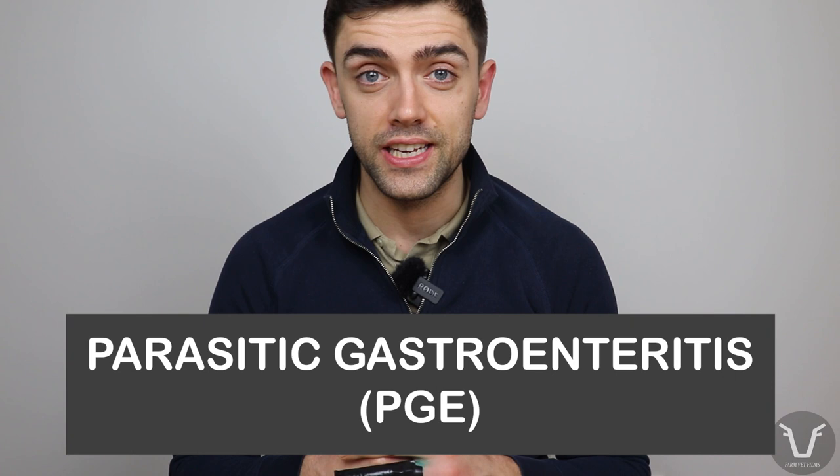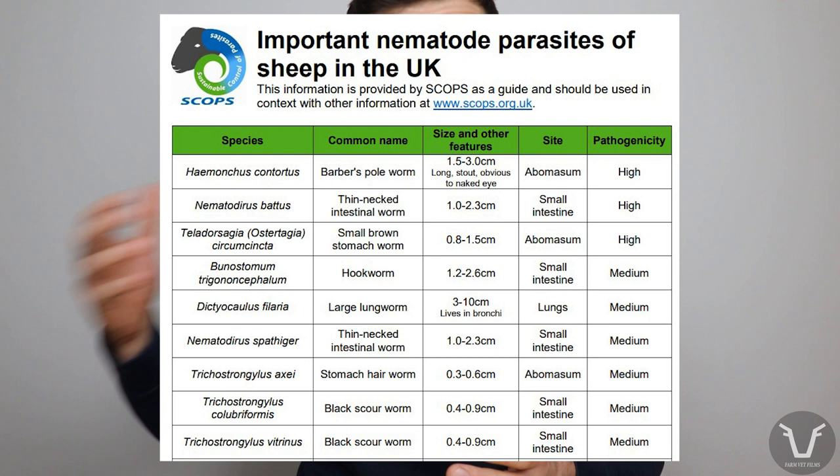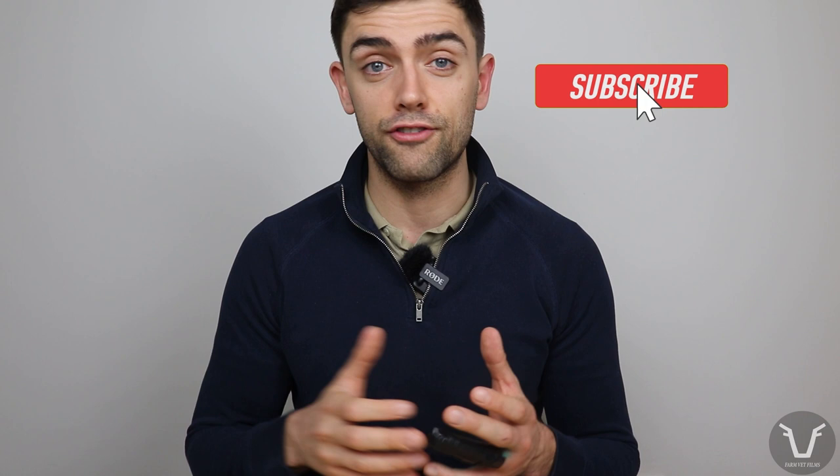Parasitic gastroenteritis, or PGE, is still the leading cause of death and poor performance in lambs in the UK. PGE is caused by a wide range of worm species in lambs and a different range of species in cattle. For PGE we tend to lump these different species of worms together, mainly because they cause disease and are treated in much the same way.